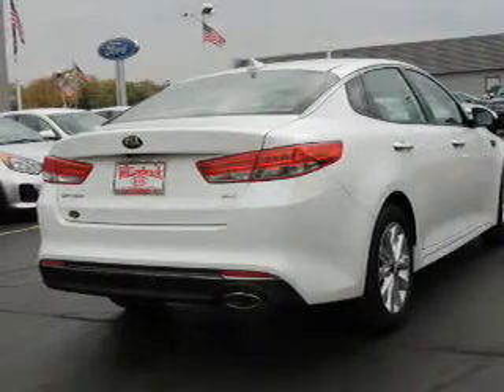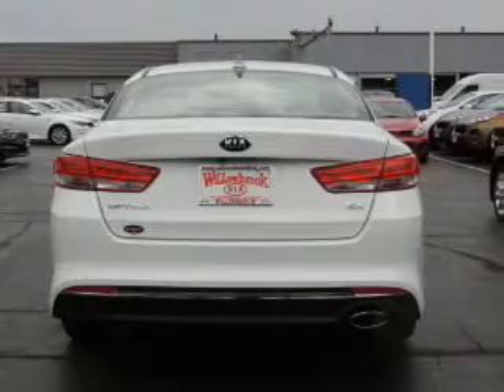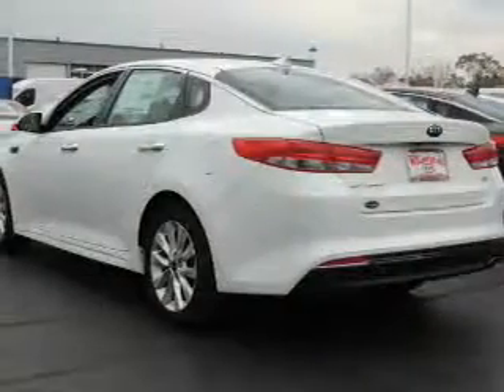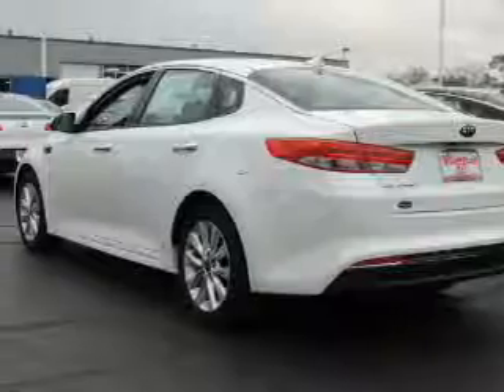The features include electric trunk, an alarm system, keyless entry, independent suspension, brake assist, traction control, stability control, anti-lock brakes, and Hill Start Assist.